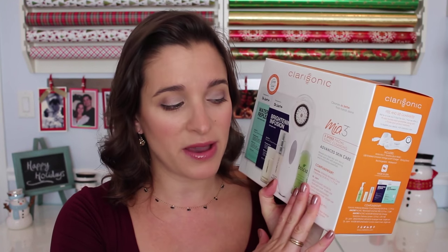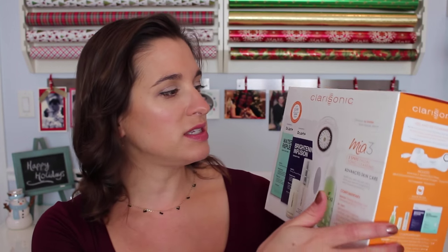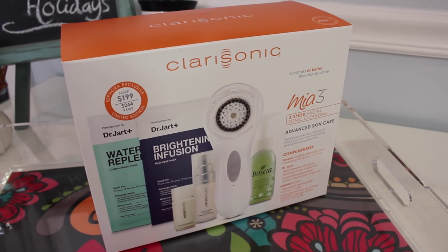My last gift pick for her in the Extravagant Splurges category is the Clarisonic. I have used and loved my Clarisonic for almost five years and I absolutely adore it — I use it every day. This one is the Mia 3, which has three speeds and is basically a facial sonic cleansing brush that really helps clean the skin gently. You can buy different brush heads for different skin preferences. This set is a $245 value for $199 and comes with some really nice quality skincare as well. It's a nice splurgy item that somebody might really want but might not purchase for themselves.